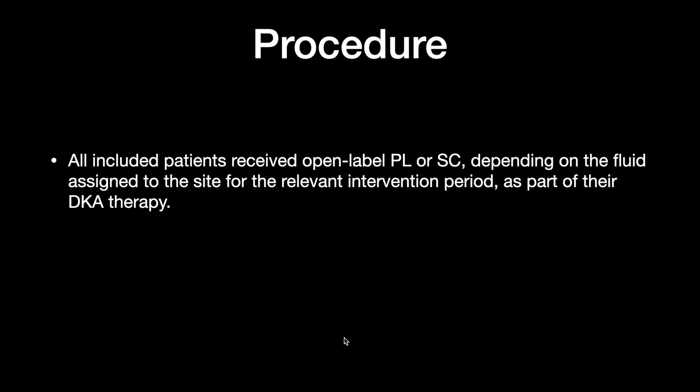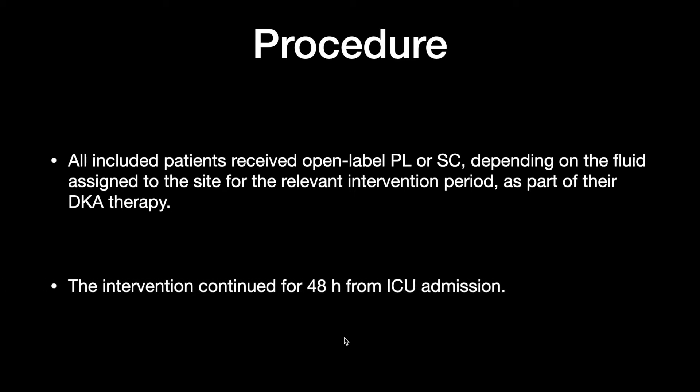Procedures: all included patients received open-label plasma lite or normal saline depending on the fluid assignment to the site for the relevant intervention period, as part of their DKA therapy. The intervention continued for 48 hours from ICU admission.